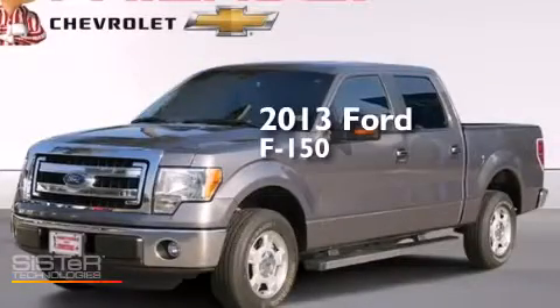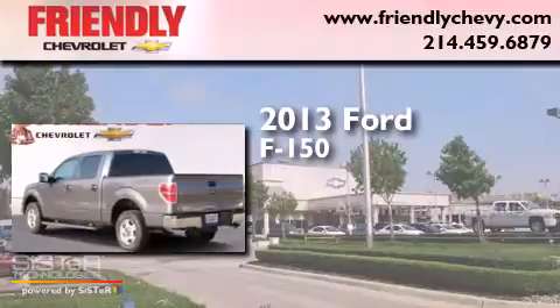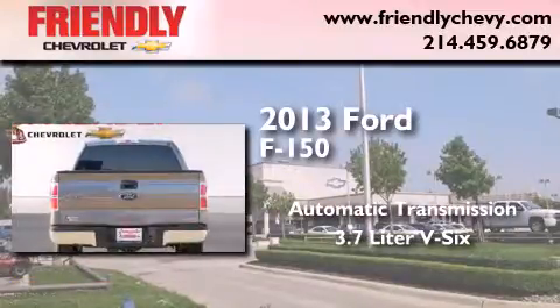This is a 2013 Ford F-150. This truck has an automatic transmission and a 3.7 liter V6.